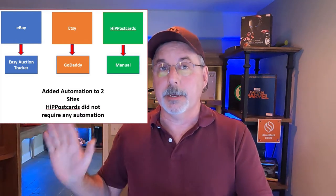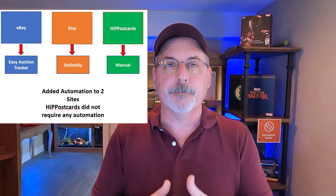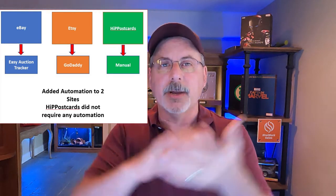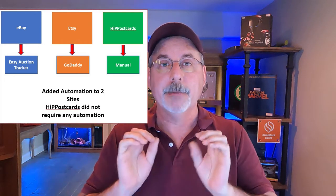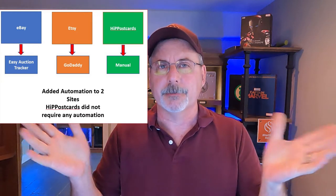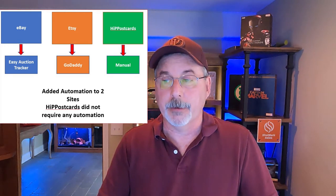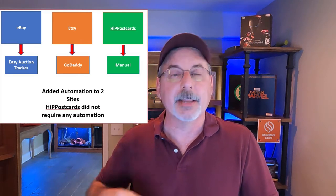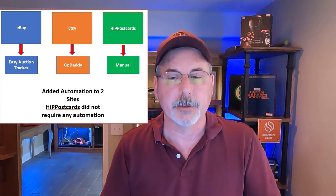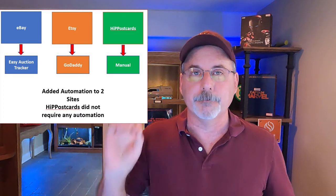So: eBay uses Easy Auction Tracker, Etsy uses GoDaddy. What do I do with HIP? HIP is only 5% of my postcard sales and they use PayPal. GoDaddy Bookkeeping can connect to PayPal, but I didn't want to mix it up with the Etsy data. So I decided I would just keep doing HIP manually. At 5% of my sales I can handle that data entry — pretty straightforward. If HIP increases to like 20% of my sales then I'll automate it more, but right now manual data entry works.